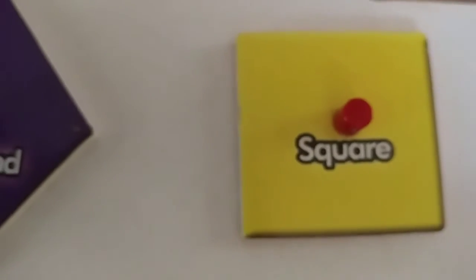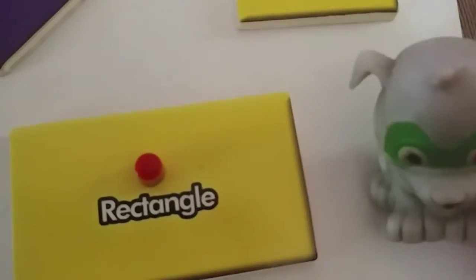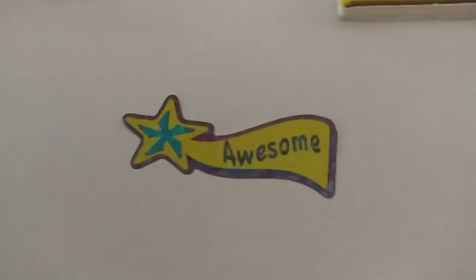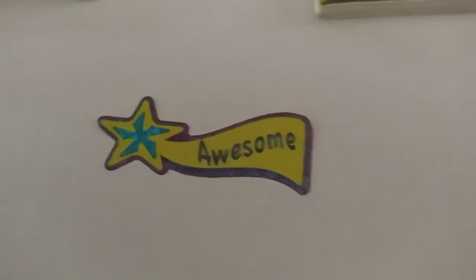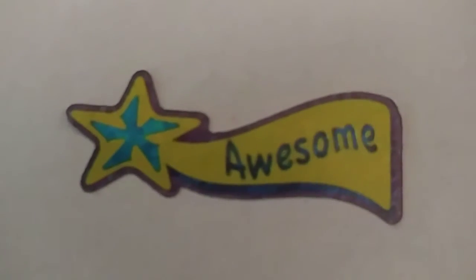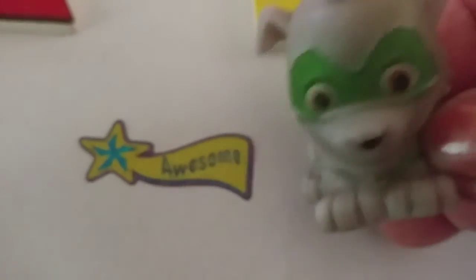Good job. Good job. That was pretty awesome. You get an awesome sticker. Bye-bye, boys and girls. See you later.